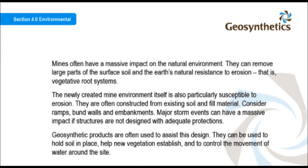Mines often have a massive impact on the natural environment. They can remove large parts of the surface soil and the Earth's natural resistance to erosion — that is, vegetative root systems. The newly created mine environment itself is also particularly susceptible to erosion. Structures are often constructed from existing soil and fill material — consider ramps, bund walls and embankments. Major storm events can have a massive impact if structures are not designed with adequate protections. Geosynthetic products are often used to assist this design; they can be used to hold soil in place, help new vegetation establish, and to control the movement of water around the site.